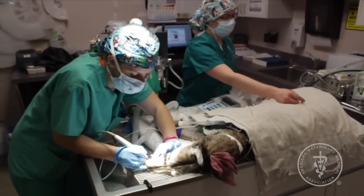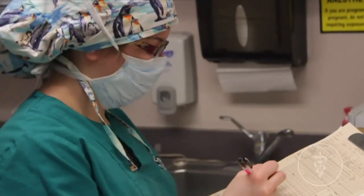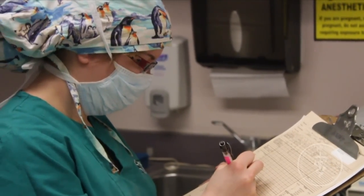Most healthy pets don't have any problems with anesthesia, and in general the risks are more closely related to the procedure being done and your pet's general health than to the anesthesia itself. The risks of anesthesia should always be considered along with the benefits, and the risks and benefits of any alternatives to anesthesia should also be considered.